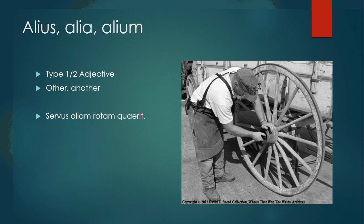Alius, alia, alium is a type 1-2 adjective, meaning other or another. Servus aliam rotam quaerit — the slave looks for another wheel.